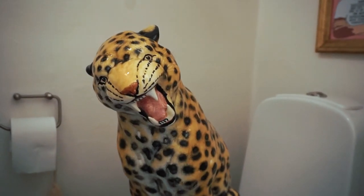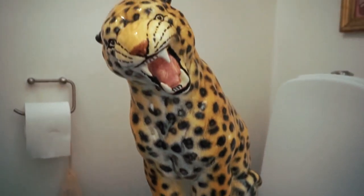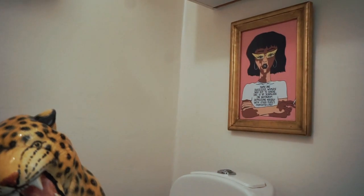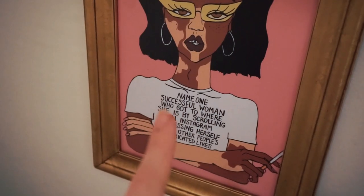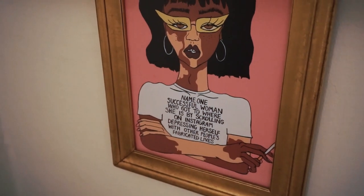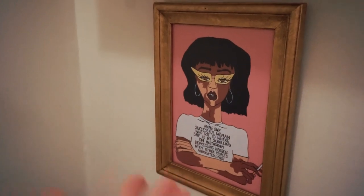Leo, the ceramic tiger, was in the living room for a while but I think I'm going to put him in here again. I love him and he matches my towel really well. We have a little picture up here — it says: 'Name one successful woman who got to where she is by scrolling on Instagram depressing herself with other people's fabricated lives' — by Florence Given.